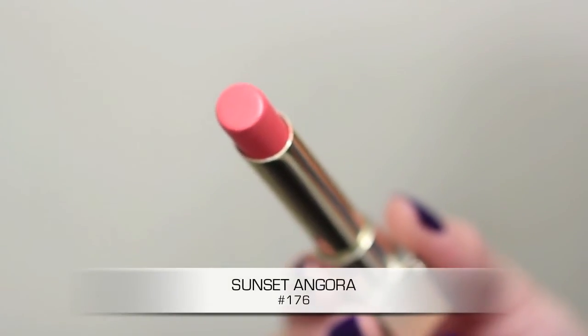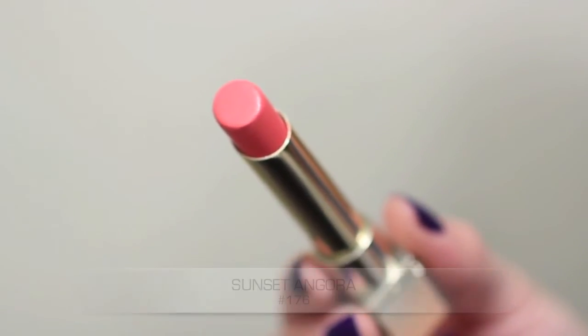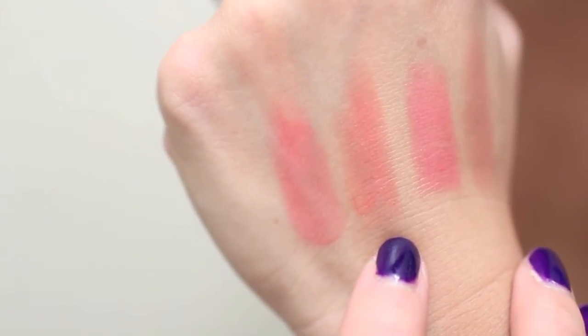The next shade is probably my favorite out of the four that I picked up, and this one is called Sunset Angora. This is like a pinkish coral color — it doesn't lean too pink or too orange, so it's essentially the perfect coral shade. Here is the swatch on the back of my hand, and if you compare it with Pink Cashmere you'll see it's a lot warmer — Pink Cashmere looks a lot more cool-toned in comparison. Here is Sunset Angora once it's been applied. This is probably going to be one of my go-to shades in the spring and summertime, and I like that I can wear it to work without looking too done up.